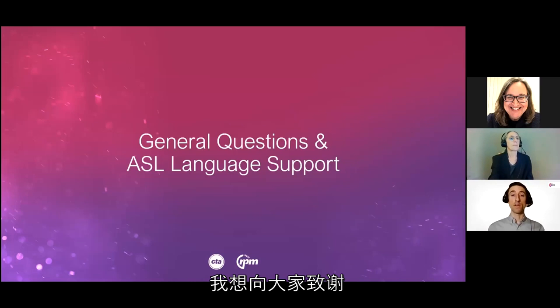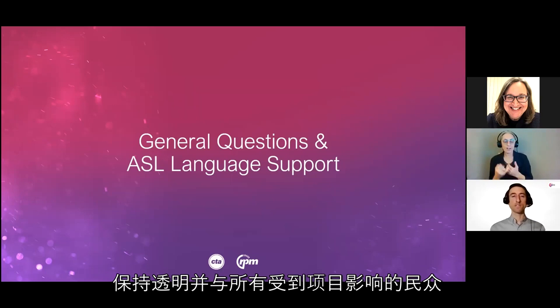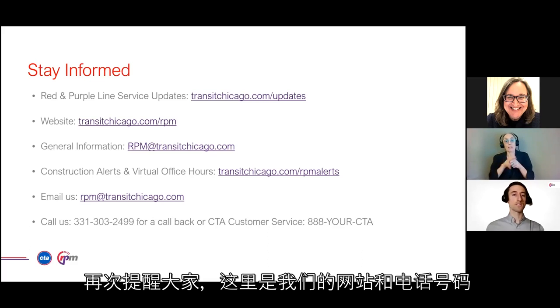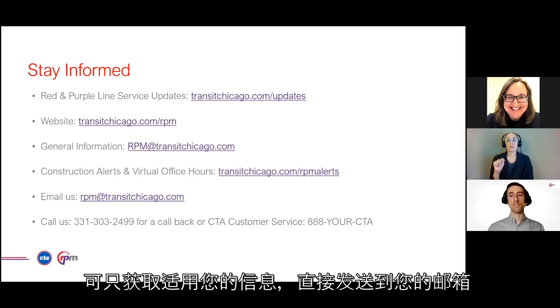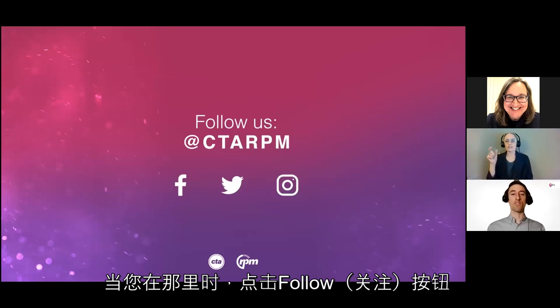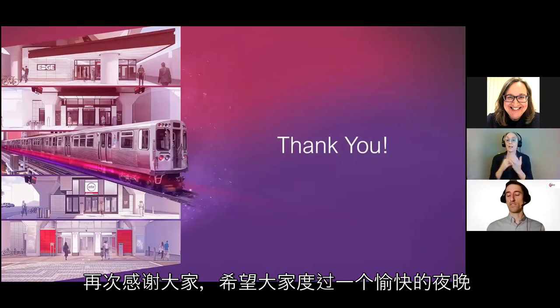Thank you everyone for taking time out of your evening to learn about this project. These meetings are part of our efforts to stay transparent and stay in touch with all those affected. Here's the website, phone number, and information — signing up for alerts is the best way to get applicable information sent right to your inbox. Follow us on social media and smash that follow button. Thank you, everyone. Have a great evening and we'll stay in touch.